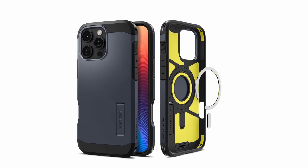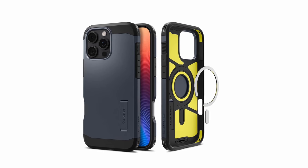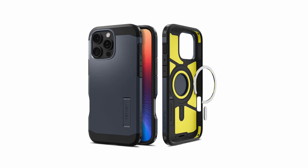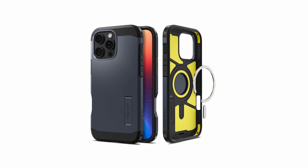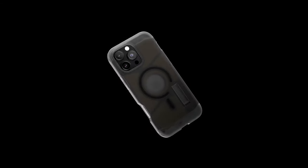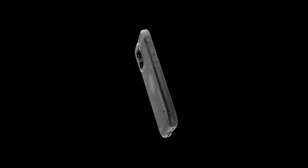One of the standout features of the Spigen Tough Armor is its military-grade drop protection. The case's advanced technology and impact-resistant materials ensure that your iPhone remains safe even after accidental falls. The built-in kickstand adds versatility, allowing you to enjoy hands-free viewing for movies, videos, or FaceTime calls. The Spigen Tough Armor's sleek design complements the iPhone 16 Pro Max's aesthetics, while the precise cutouts ensure easy access to all buttons and ports.